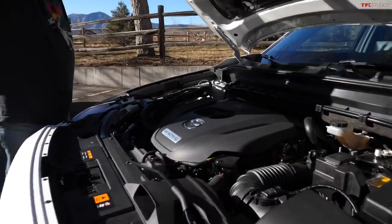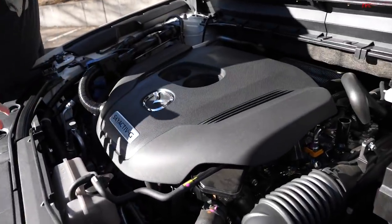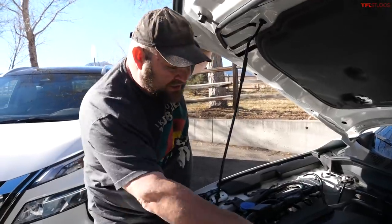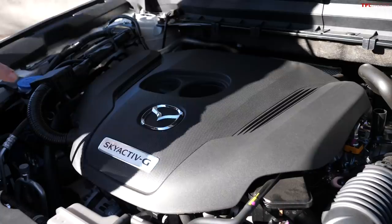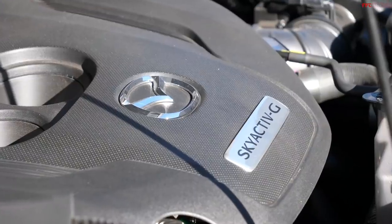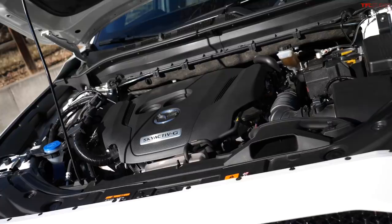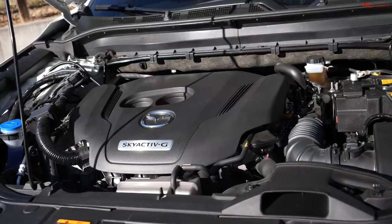Under the Mazda's hood is the 2.5-liter Skyactiv-G turbocharged engine — found in almost everything Mazda builds. It's standard in the CX-9, optional in the CX-5, and now available in the Mazda 3. It puts out 227 horsepower and 310 pound-feet of torque. On premium fuel, output rises to 250 horsepower.